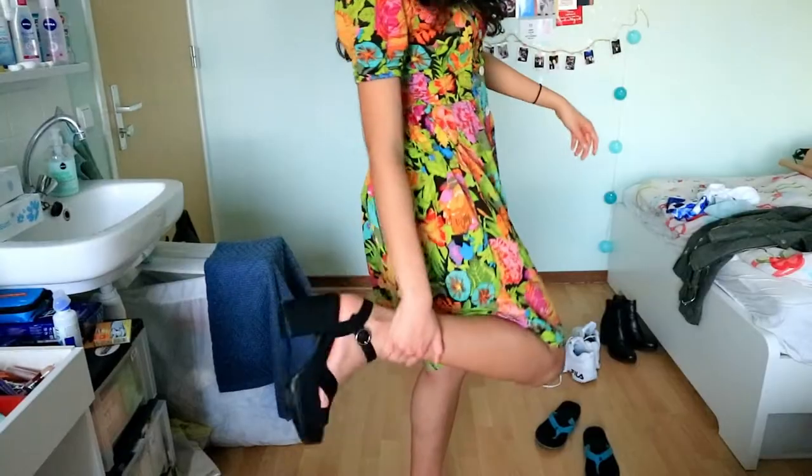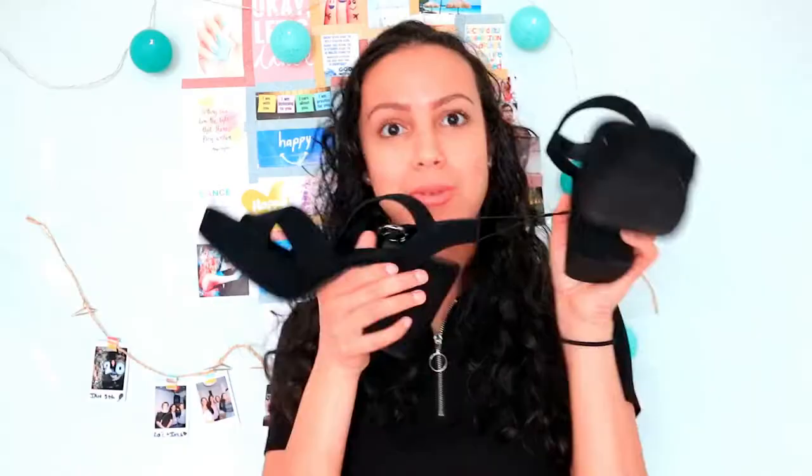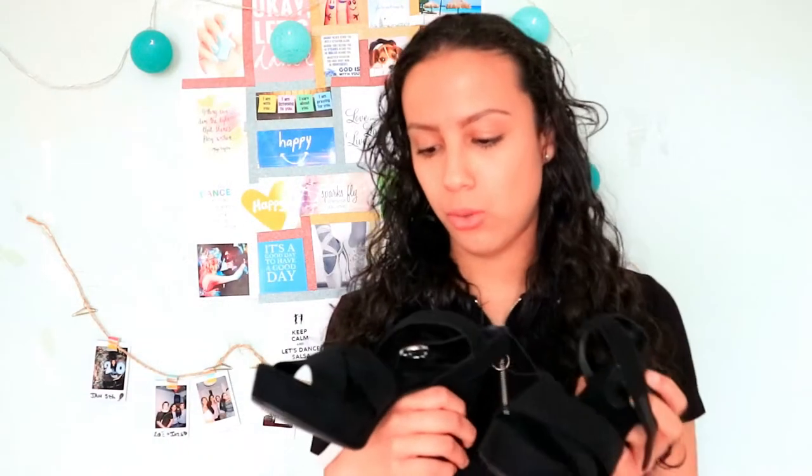The last thing I bought at H&M is a pair of shoes — these black heels. I really love them. They're so cute, perfect for spring or summer. They're really nice to wear at night, but also if you have to go somewhere fancy or just want to dress up. They're also so comfy to walk in — they fit my feet like a glove. And that was everything I got at H&M.